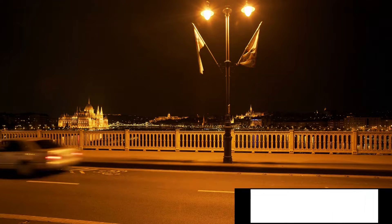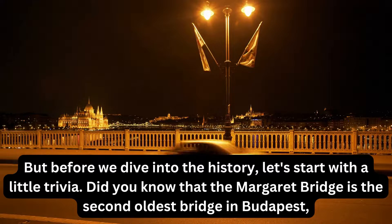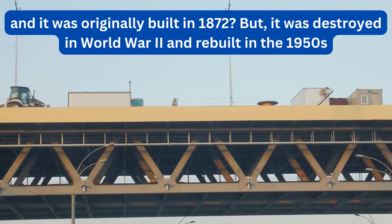The Margaret Bridge in Budapest is a must-see for tourists and locals alike. But before we dive into the history, let's start with a little trivia. Did you know that the Margaret Bridge is the second oldest bridge in Budapest, and it was originally built in 1872?